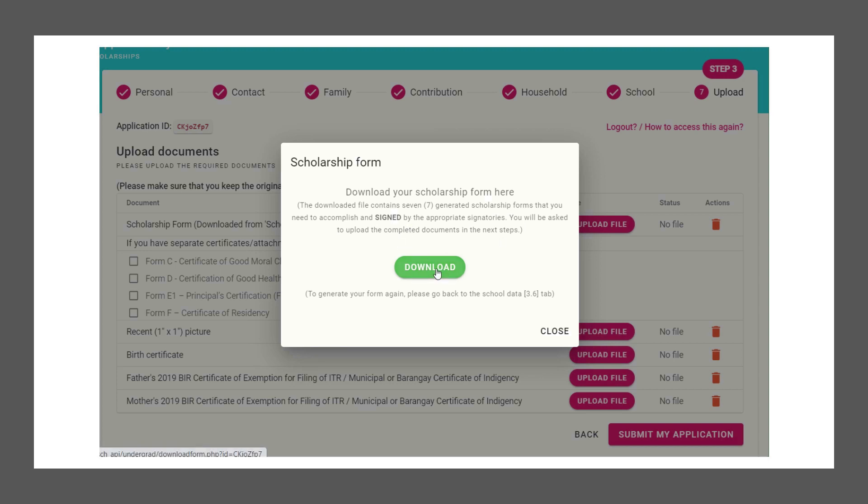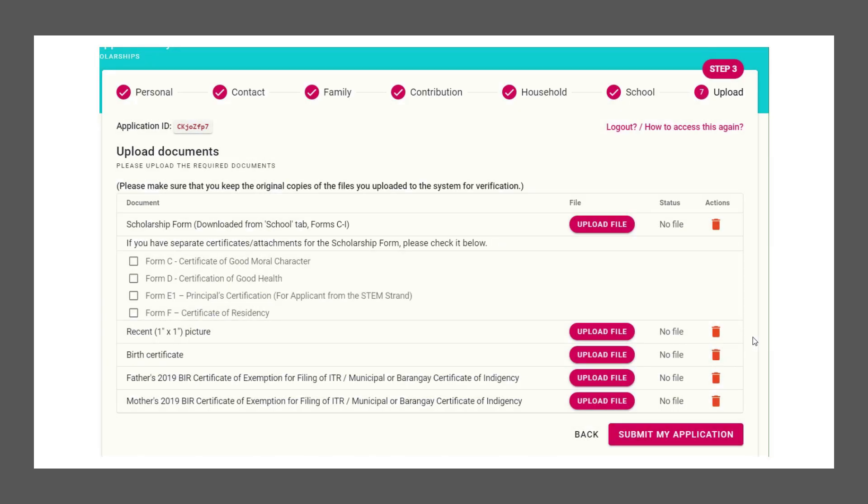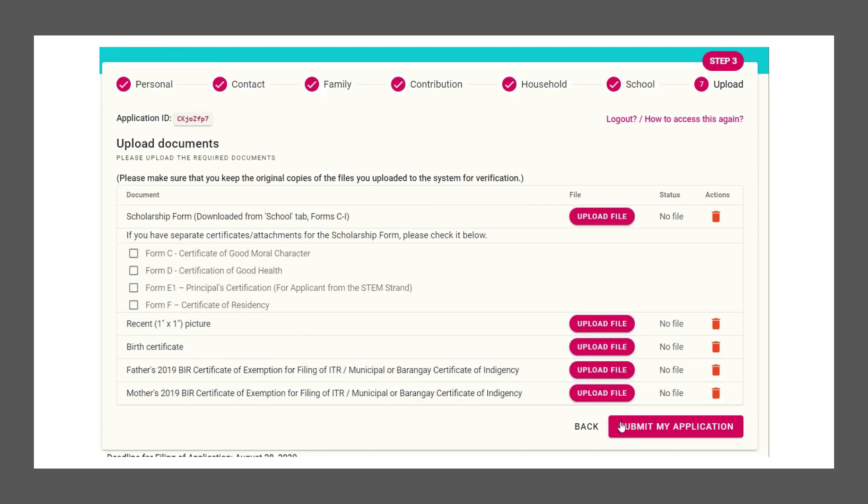Finally is the last stage where you will be asked to upload the necessary required supporting documents. We have the scholarship form, the certificate of good moral character, certification of good health, the principal certification for applicants from the STEM strand, the certificate of residency, your recent one-by-one picture, birth certificate, and lastly, the parents' proof of employment.